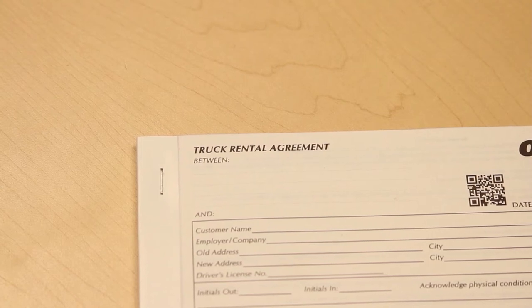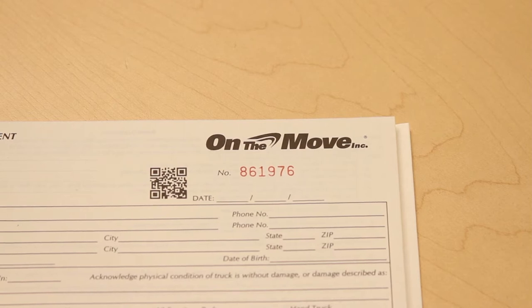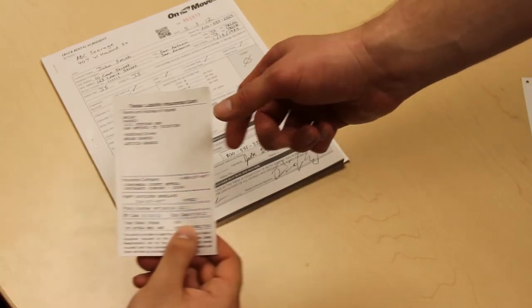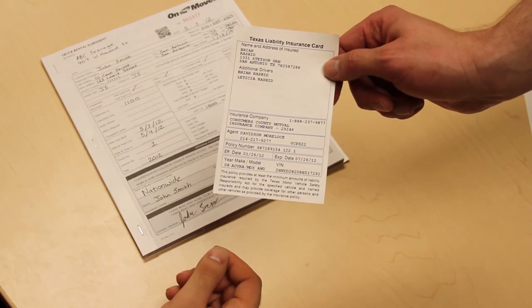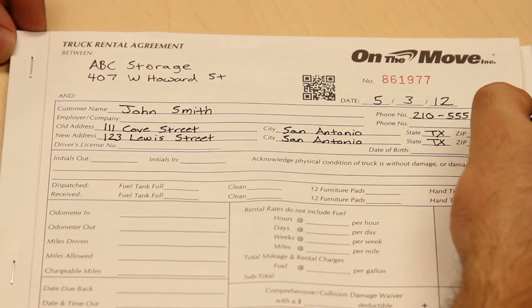General Guidelines for Completing the On-The-Move Truck Rental Agreement. Before beginning the process of completing the truck rental agreement, be sure that the renter can provide proof of insurance and a copy of their driver's license stating that they're over 21 years of age.